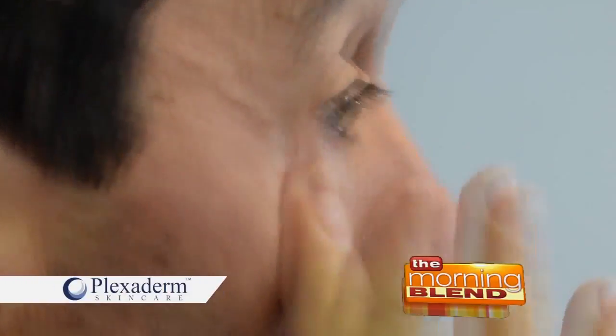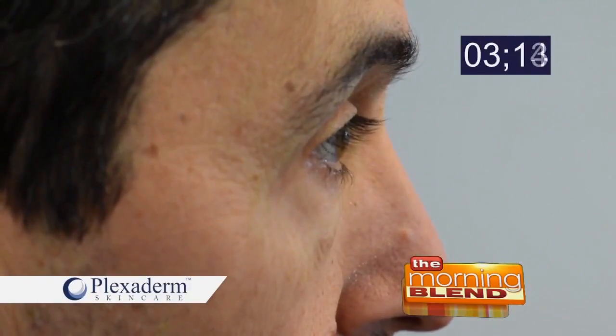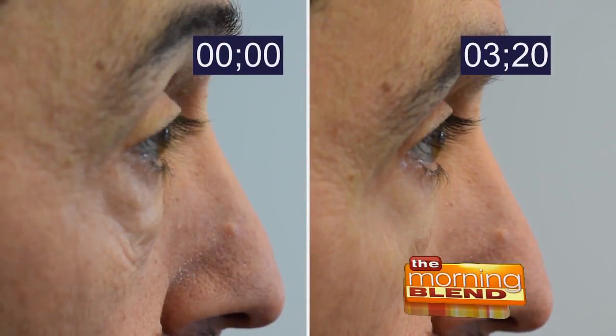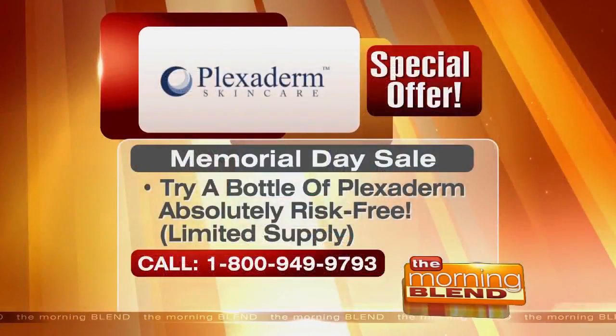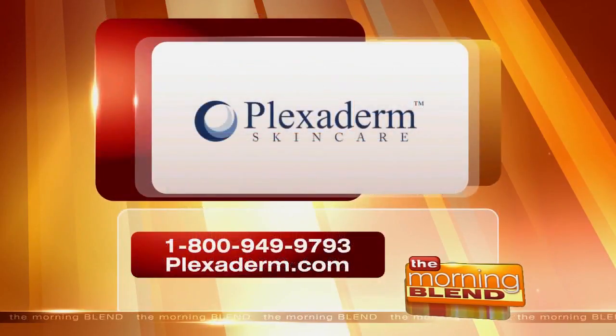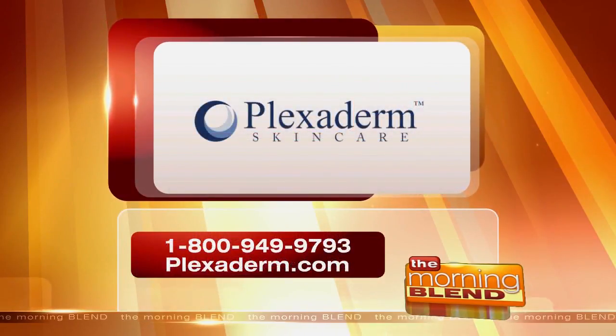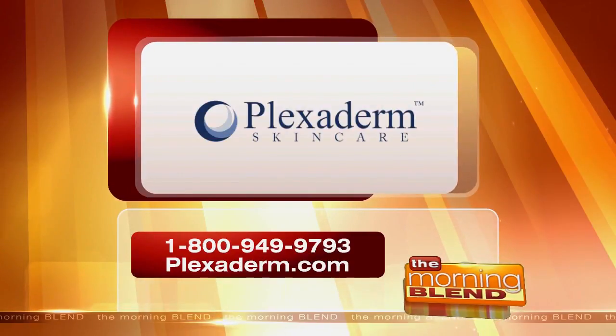Drumroll please — let's take a final look at our friend Richie Bags. In just under three and a half minutes, it is completely gone — the swelling went down. He couldn't believe it and just said, 'Please do the other eye.' You've seen Plexiderm in action — now see it for yourself. Order at plexaderm.com or call 800-949-9793. Supplies are limited. Plexiderm is a proud sponsor of the Morning Blend.